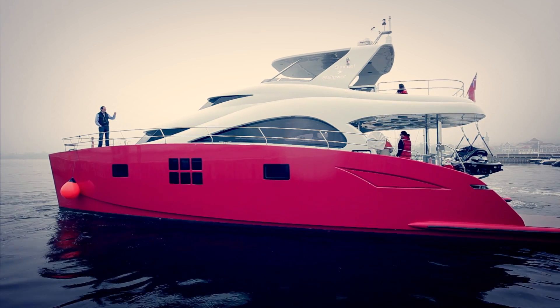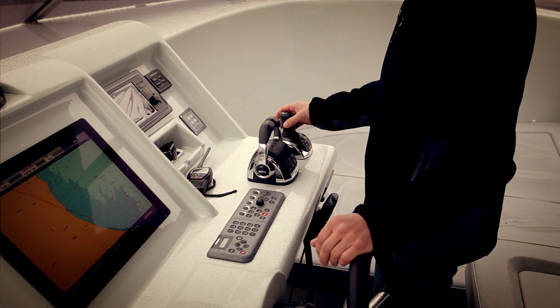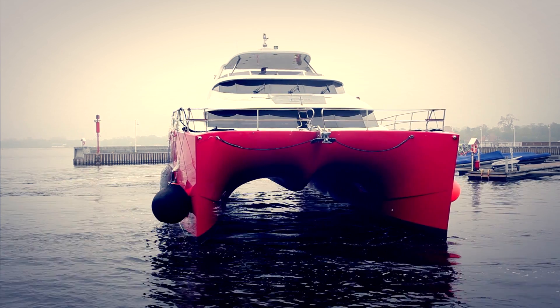Basically, we had to modify the half section of the hull to allow for bigger volumes. The engines are heavier than standard ones, and we also had to flatten the back because the IPS installation requires a more flat surface.